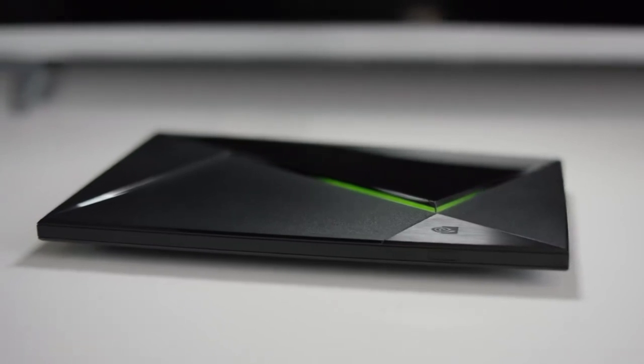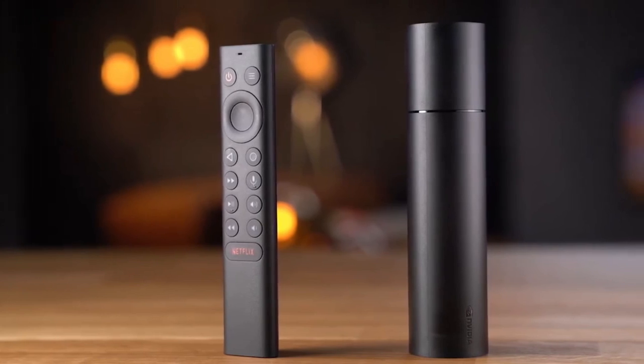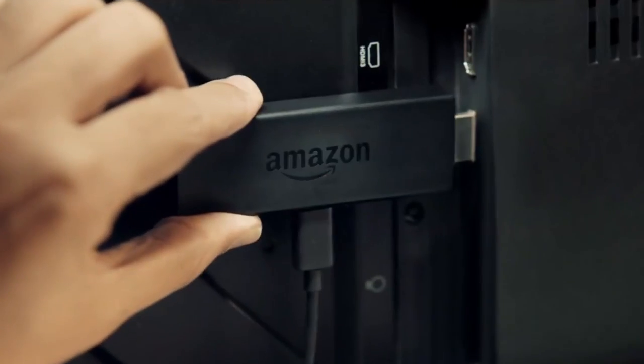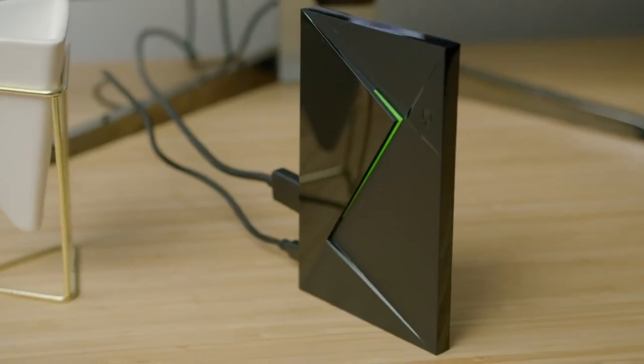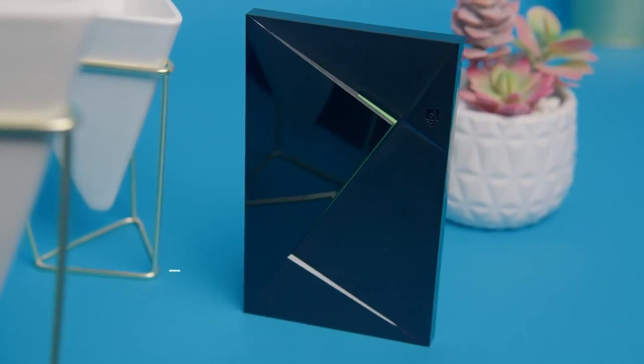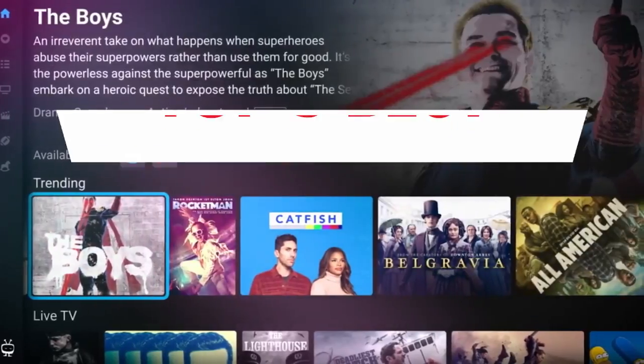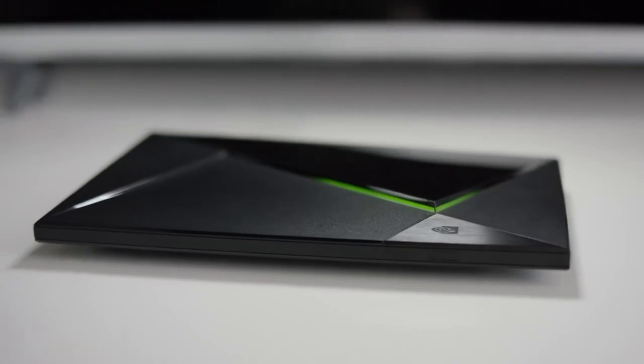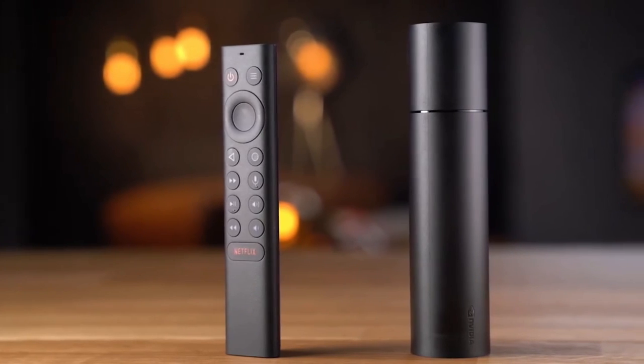A TV box is a compact electronic device that can be connected to your television, instantly converting it into a smart TV. In order to provide you with the finest options available on the market, we have thoroughly evaluated numerous smart TV models. In this video, we present the top 5 Android TV boxes, highlighting their key features, and offer valuable insights to assist you in selecting the perfect one for your needs.